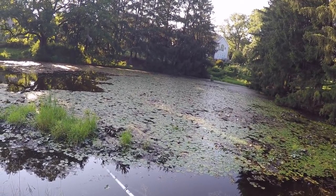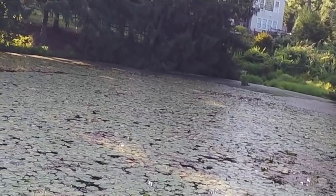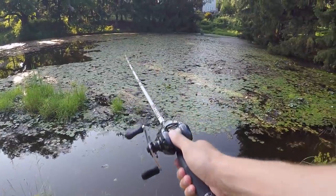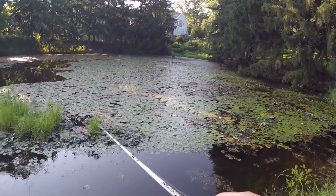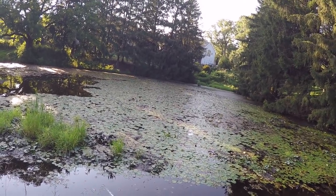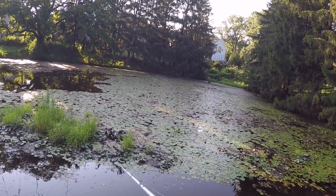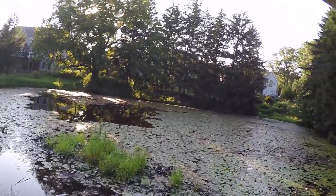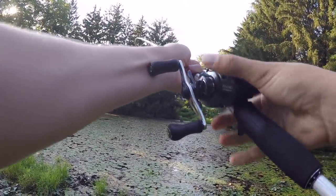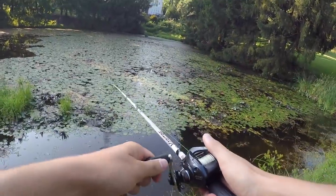I'm just gonna bring this guy around the top of the lily pads like this. I see some definite action — oh my god, freaking blow up on the first cast on the duck lure! This type of fishing, there's just nothing like it. It's just zero to 100. Oh my gosh, something just went for it again — fish on! It's stuck in the weeds... oh no, it came off.